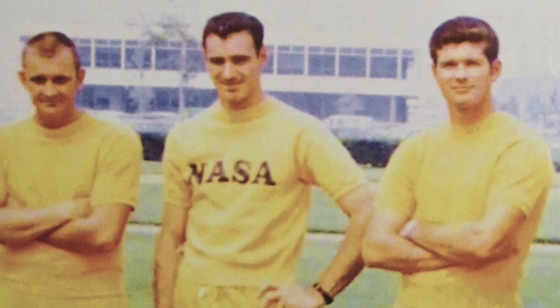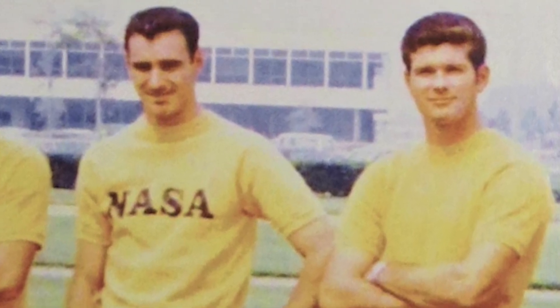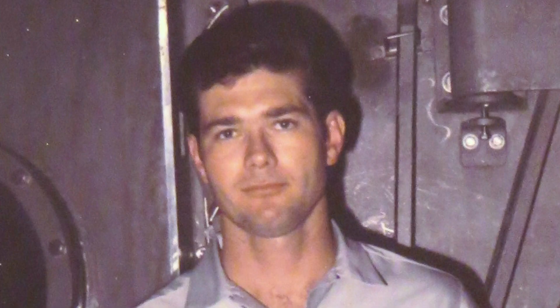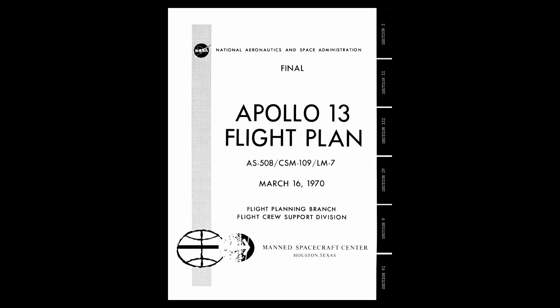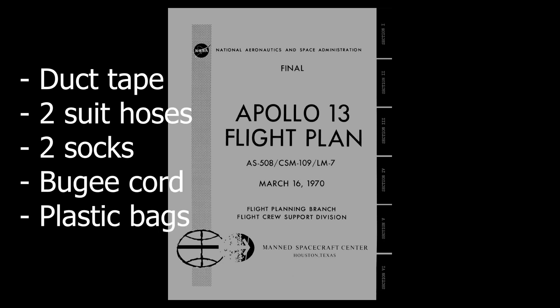He picks up the story of the development and testing of the device conceived to help save the crew of Apollo 13. We were given a list of what we could use to build an adapter to fit the Apollo command module lithium hydroxide canisters to the LEM environmental control system to scrub the carbon dioxide being breathed by the three crewmen. The items on the list included a flight manual cover, duct tape, two suit hoses, two socks, bungee cord, and plastic bags.